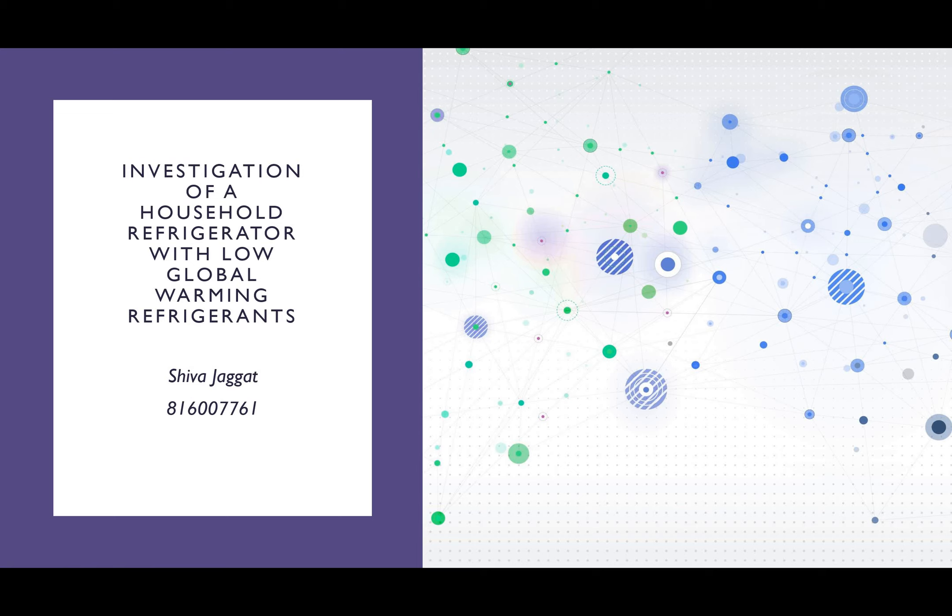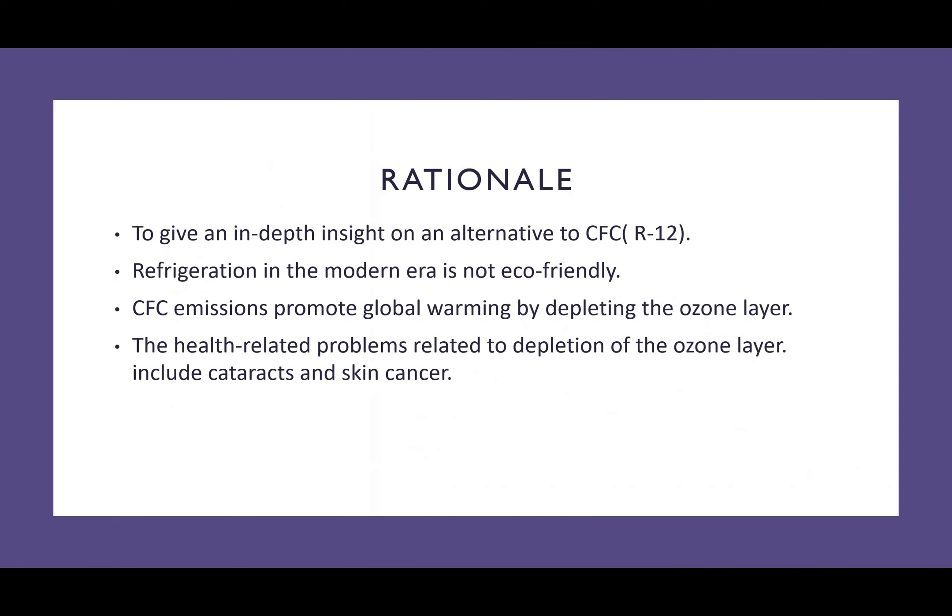Good day, my name is Shiva Jagat, and my research project is based on the investigation of a household refrigerator with low global warming refrigerants.